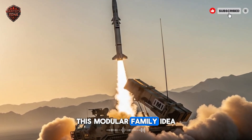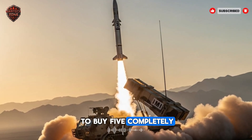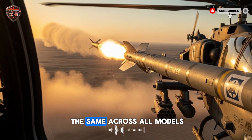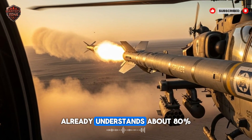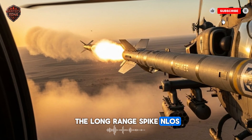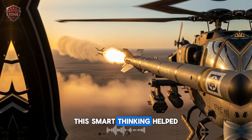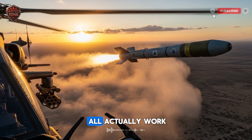This modular family idea was another stroke of genius from Israel. A country doesn't need to buy five completely different weapon systems — they buy into the Spike family. The basic way you operate it, the basic technology, is the same across all models. A soldier trained to use the short-range Spike SR already understands about 80% of what he needs to know to fire the long-range Spike NLOS. This saves millions in training time and makes logistics incredibly simple. This smart thinking helped Israel sell the system all over the world.